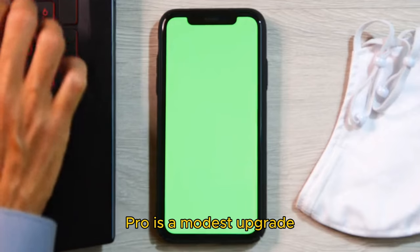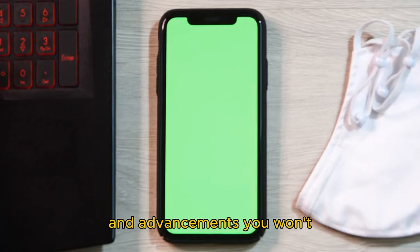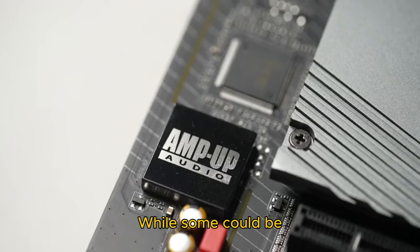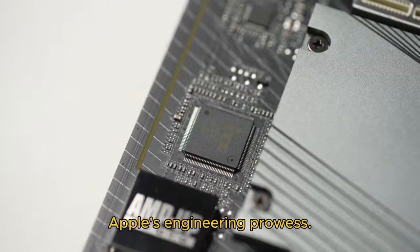Even though the iPhone 16 Pro is a modest upgrade over its predecessor, it offers many new features and advancements you won't find in the latest flagship Android phones. While some could be attributed to the A18 Pro chip, others exemplify Apple's engineering prowess.